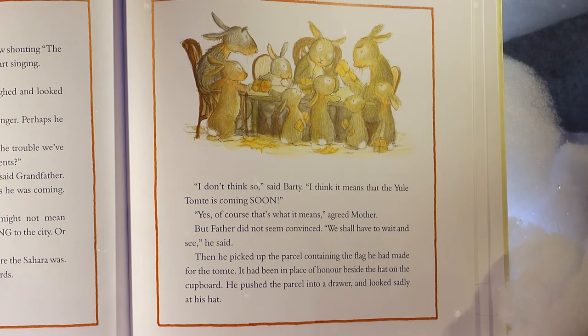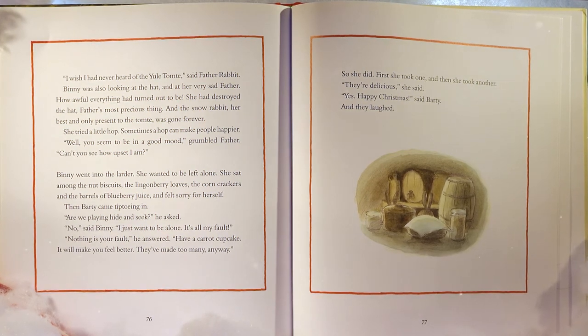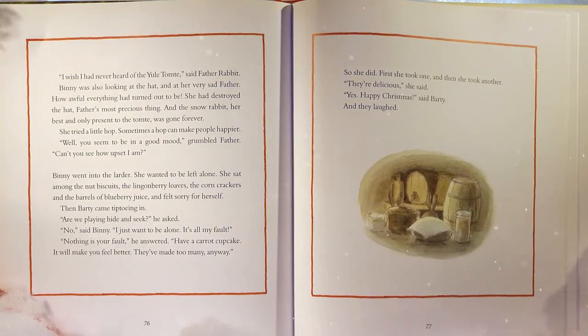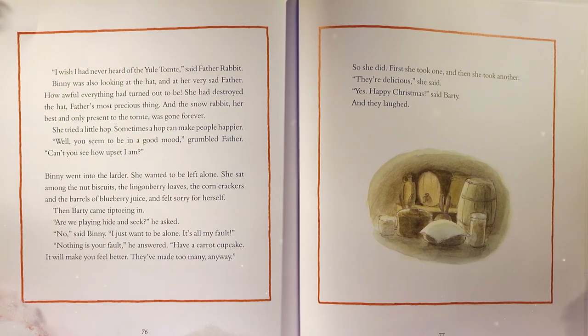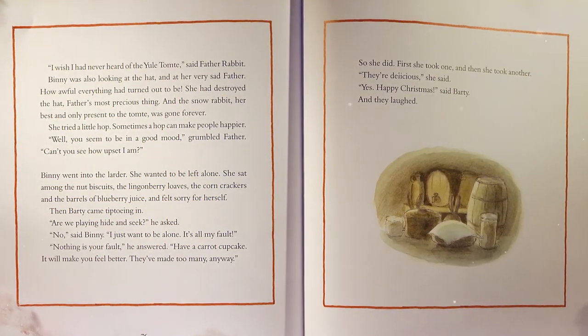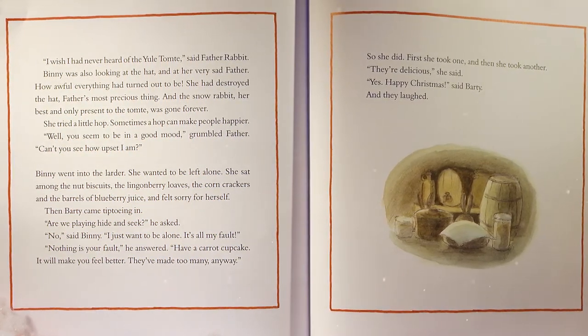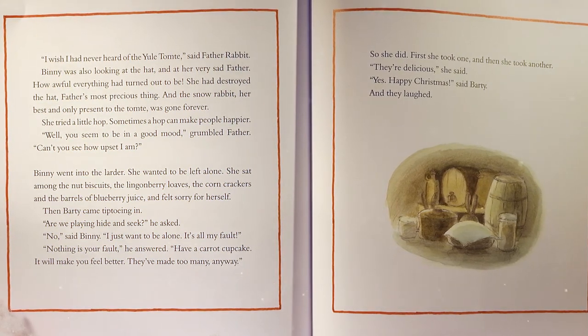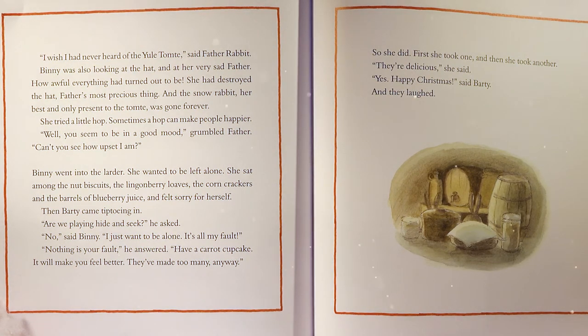'I wish I'd never heard of the Yule Tomty,' said Father Rabbit. Benny was looking at the hat and at her very sad father. How awful everything had turned out to be. She had destroyed the hat — father's most precious thing. And the snow rabbit, her best and only present to the tomty, was gone forever. She tried a little hop — sometimes a hop can make people happier. 'Well, you seem to be in a good mood,' grumbled Father. 'Can't you see how upset I am?' Benny went into the larder and sat among the nut biscuits and lingonberry loaves, the corn crackers, and the barrels of blueberry juice, feeling sorry for herself.